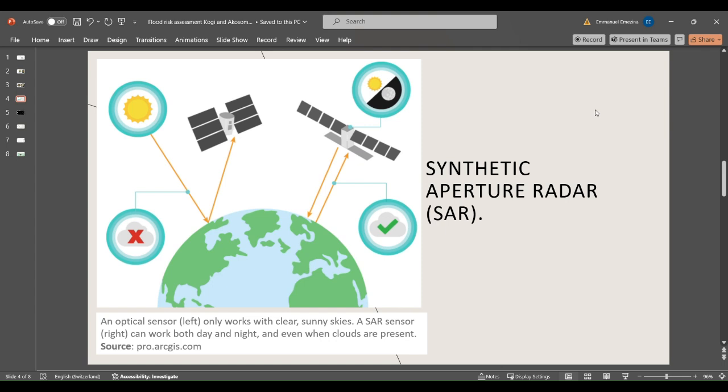The synthetic aperture radar, also called SAR, is obtained from the Sentinel-1 satellite and is useful because it can acquire imagery both day and night, as illustrated in this image. The importance of the SAR sensor is its capability to obtain high-resolution imagery by penetrating through obstacles such as smoke, clouds, and other opaque objects in the sky. It is also useful for flood monitoring and management, as we are using it in this case.